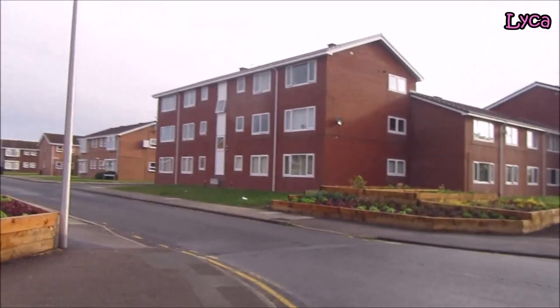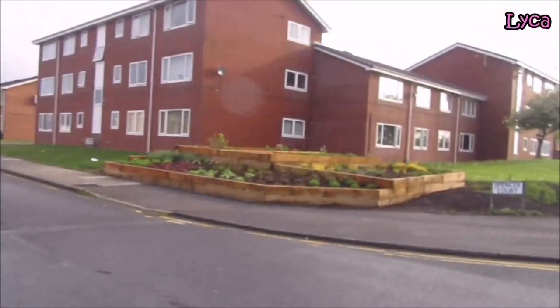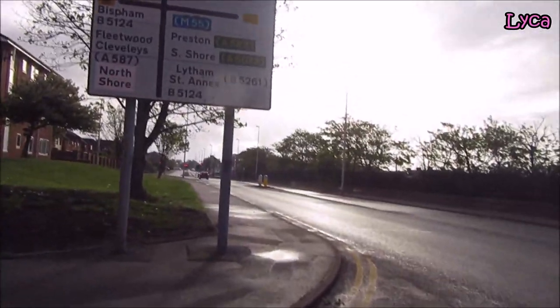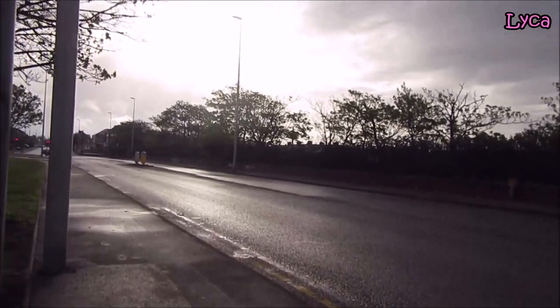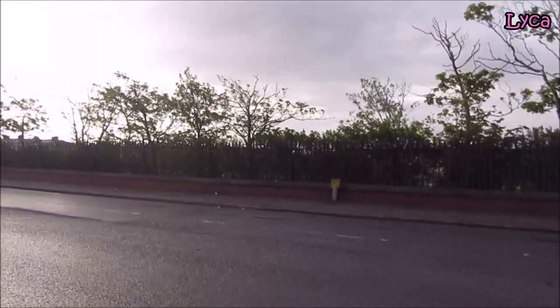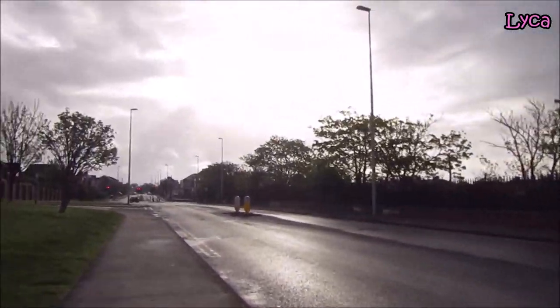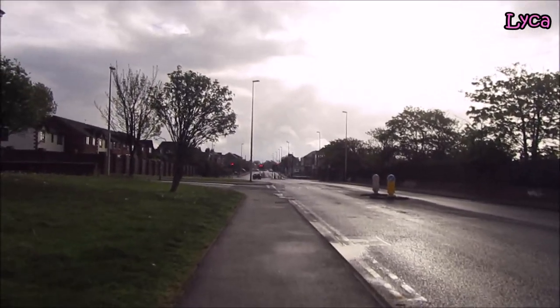On the right is Spencer Court. My nan had a couple's flat on there many many years ago when it was fairly new — well, not super new, but fairly new — and my nan got a little flat up there. That's the old hospital site again. I have filmed that before — I've got a couple of videos of the old site.